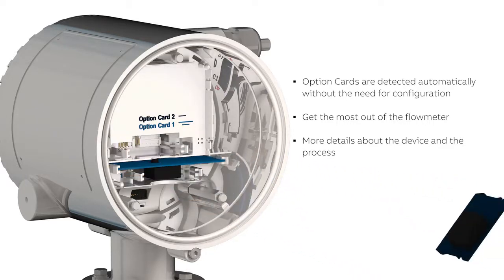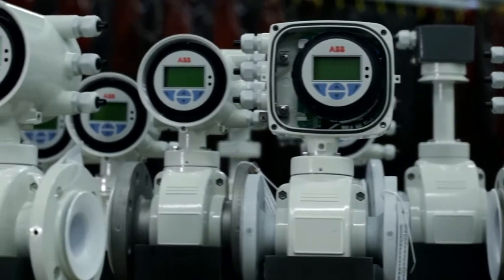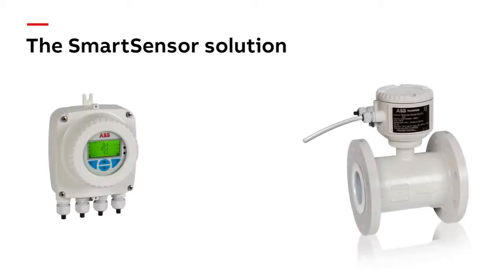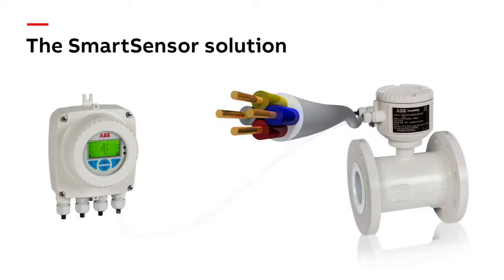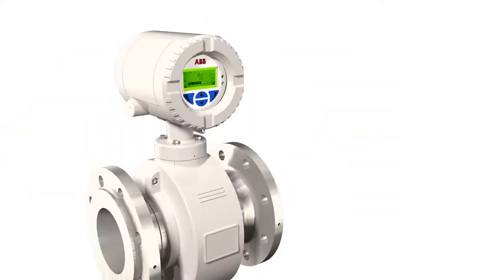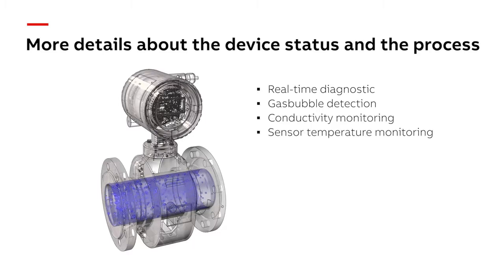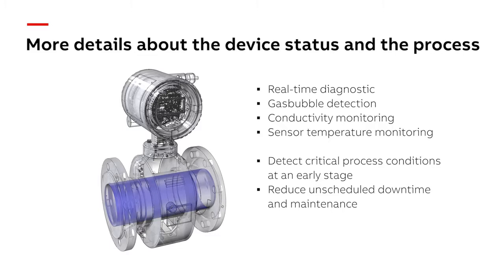More details about the device status and the process. Industry specific designs and housings make ABB's flow meter the perfect fit for your application. The smart sensor technology combined with a digital flow signal transmission covers even the most demanding applications. Interconnection to the transmitter is simple and requires only four wires. Real-time diagnostics such as gas bubble detection, conductivity, or sensor temperature monitoring allow detection of critical process conditions at an early stage, reducing unscheduled downtime and maintenance.